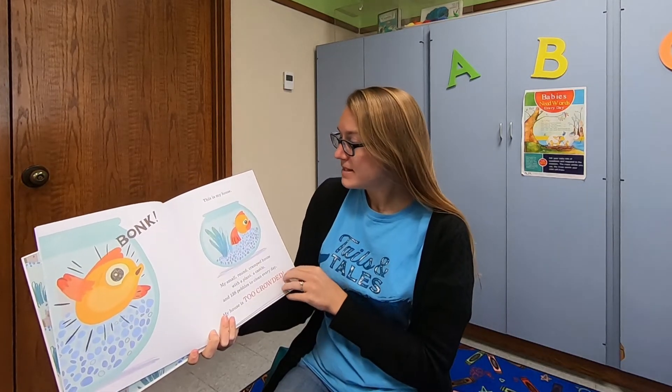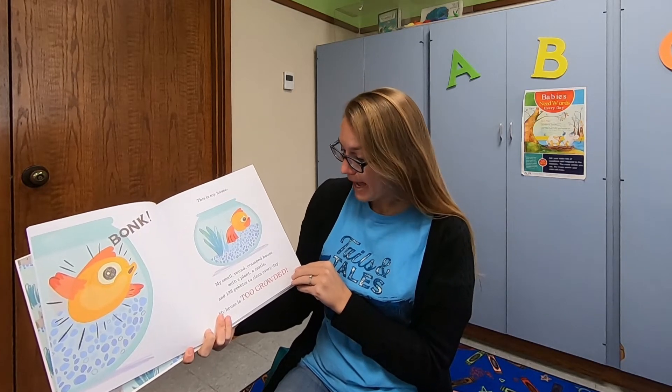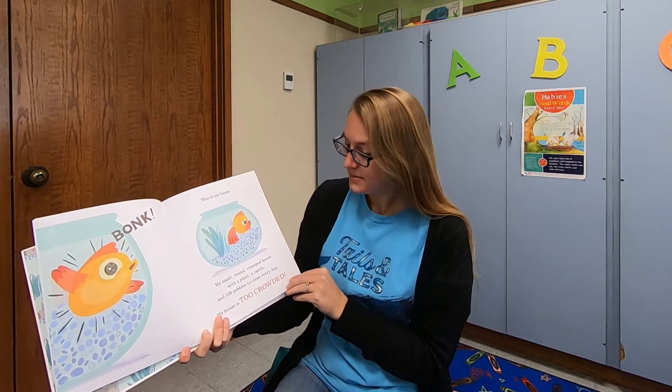Boink. This is my house. My small, round, cramped house with a plant, a castle, and 138 pebbles to clean every day. My house is too crowded.